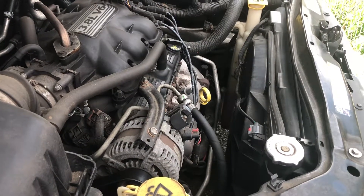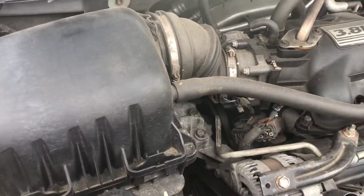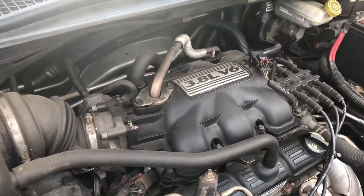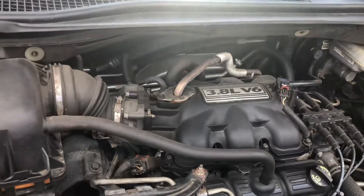Now it's idling nice, but it has that initial thing where you start it up and then it just does that drop and idles out. Sometimes it does it twice and idles out. It's almost as if it's going to stall. What would cause that?